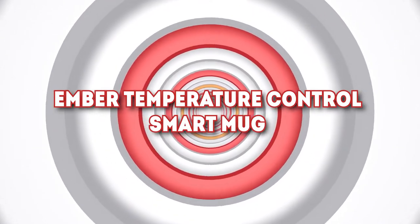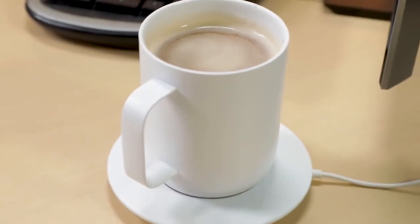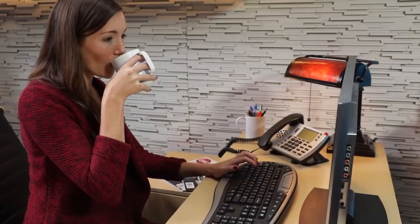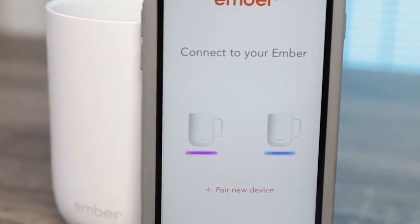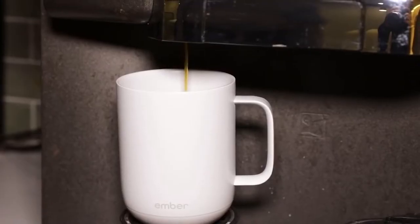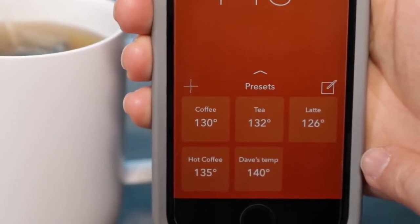Number 8: Ember Temperature Control Smart Mug. Nothing beats a cup of joe in the middle of the day, just when you need it. But sometimes you get preoccupied and don't get to enjoy your beverage at its peak heat and flavor. The Ember Temperature Control Smart Mug is an app-controlled heated coffee mug that can keep your drink perfectly hot for up to one and a half hours on a full charge, or all day if on its charging coaster. It maintains a temperature between 120 to 145 degrees Fahrenheit, with intelligent sensors that initiate auto-sleep after two hours of inactivity. You'll never have to drink stale coffee anymore with the Ember Smart Mug, all for $120.